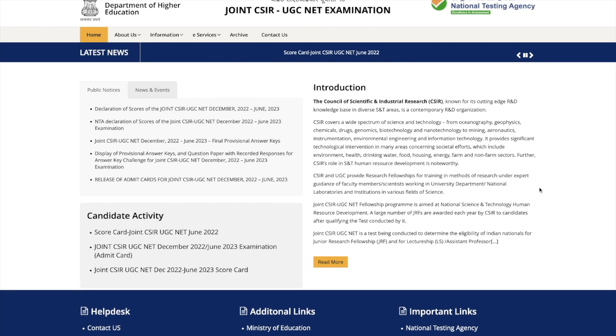Hey guys, hello everyone and welcome to the channel. So this is a quick update regarding CSIR Net December 2022, June 2023 exam.